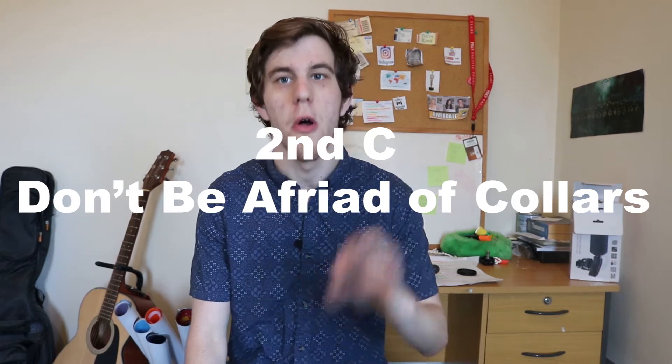The second C is don't be afraid of collared shirts. A lot of guys look at buttoning up a shirt as a chore when it really shouldn't be. You can wear them in two different ways: you can wear them buttoned up like I'm currently wearing in the shot, or you can layer it — I usually layer it on a white shirt, pop the collared shirt over it, leave it unbuttoned, and that immediately dresses up the outfit.